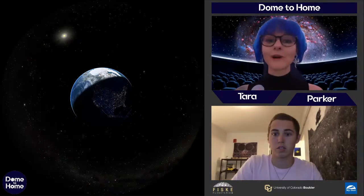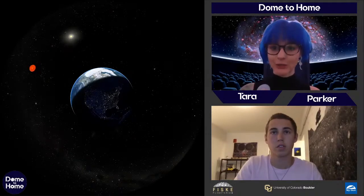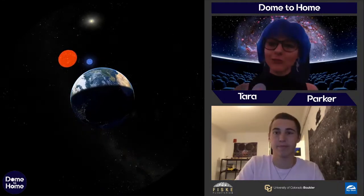We've blasted off — there's our beautiful Earth right underneath us, with the sun in the background and all those other little stars. One thing I always like to point out when we're out in space like this is you can really tell that stars are all different: some are bigger and smaller, some are brighter or dimmer. But without the atmosphere in the way, you can tell that stars are different colors — and the color of a star tells us about its temperature.